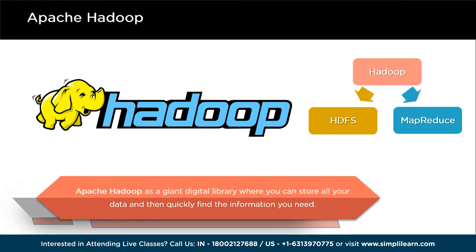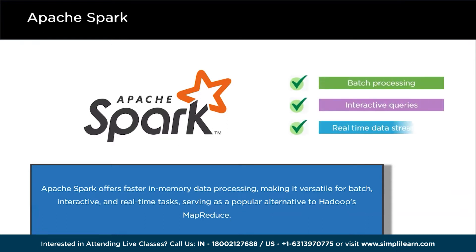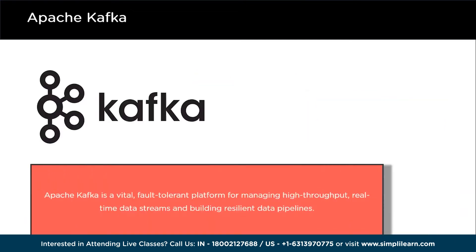Second on the list is Apache Spark. Apache Spark is a popular and efficient tool that can be used instead of Hadoop's MapReduce. It has a special feature called in-memory processing, which means it can work with data faster. This makes it a great choice for data engineers and analysts. What's cool about Spark is that it can handle batch processing, interactive queries, and real-time data streaming, and even process data as it's coming in. In summary, Apache Spark is a fast and versatile tool that's the preferred choice for many professionals.